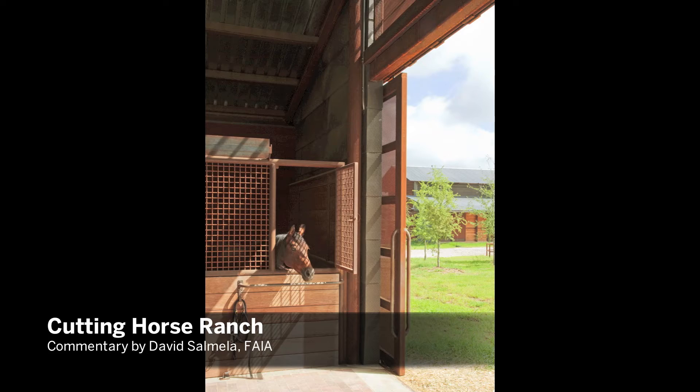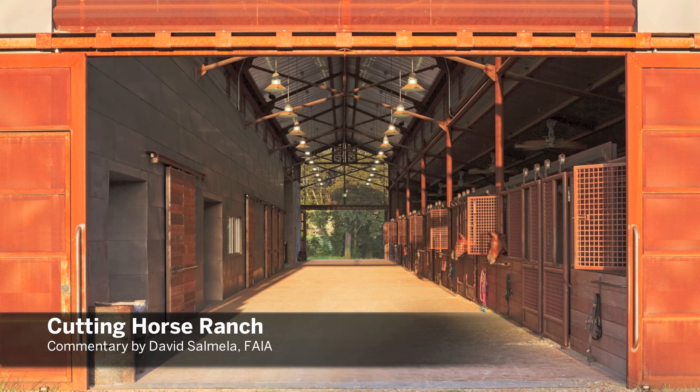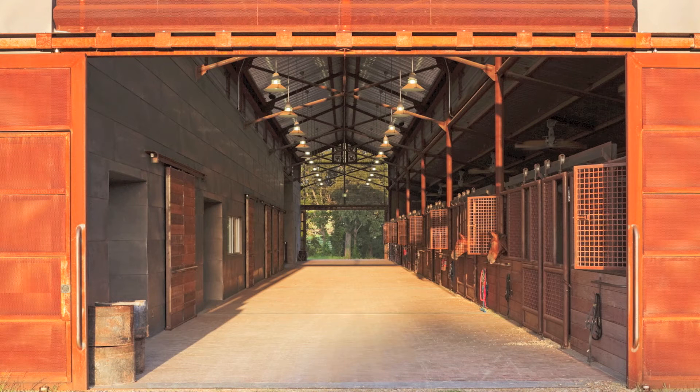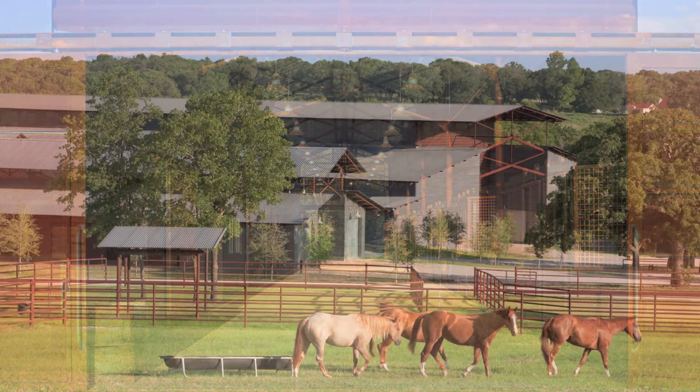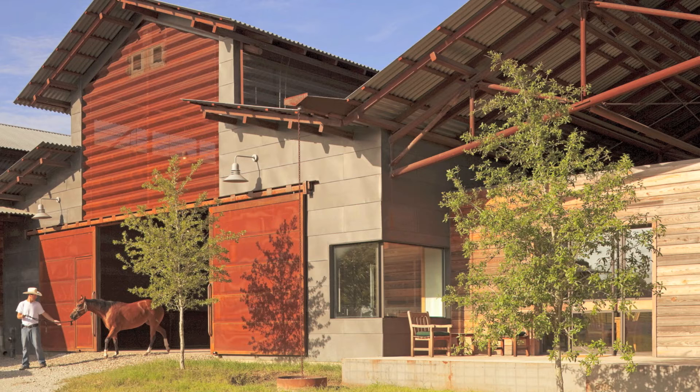In this project, none of the forms are really anything new, but they're existing forms that have been used and the buildings have been put together in a fashion that's quite common. But the order and the elegance and the understated simplicity of these vernacular forms made modern.